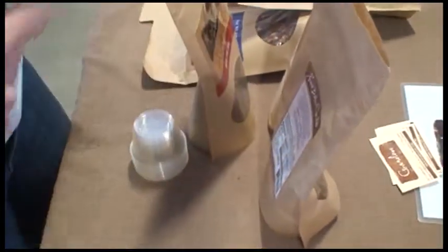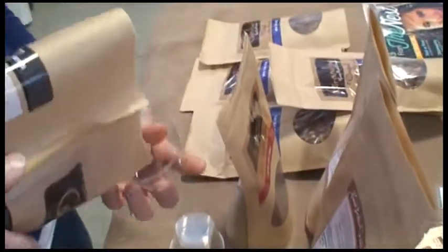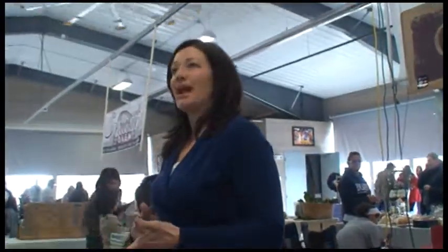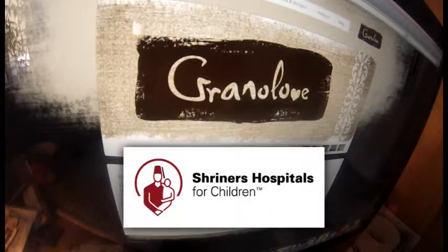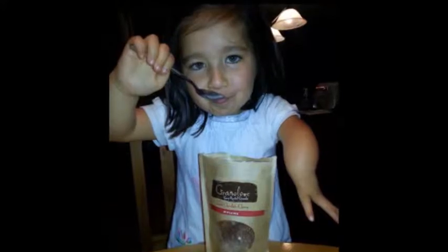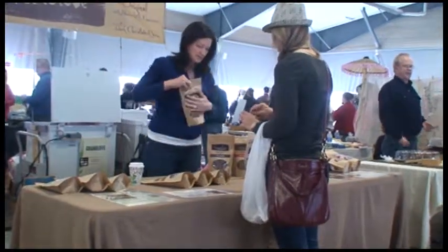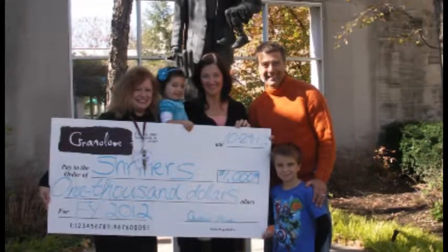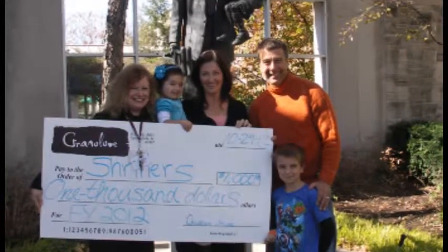Granola is trademarked and we have a few years of sales under our belts. It's not just a business to us though. We have a higher mission to fund children's bone research through Shriners Hospitals. They've been treating our daughter Jude since before her first birthday. We're proud to say our company has kept the commitment to donate 10% of our profits to Shriners every year for the last three years we've been in business.